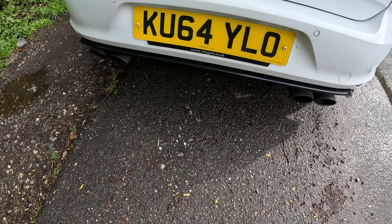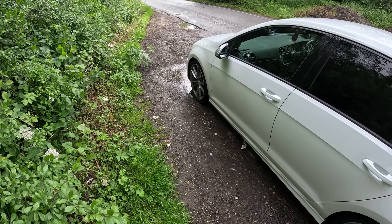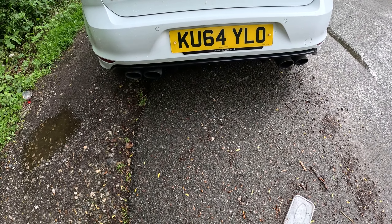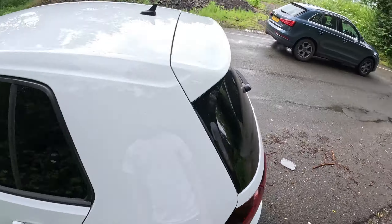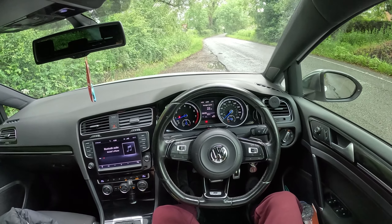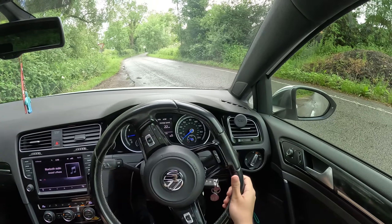It's a white Golf R with a black rear right wheel. You can hear it sounds a bit meh because it's in drive, but once it gets into sport you guys will be able to hear it. It's on Pretoria's, it's not lowered, nothing else done to it.